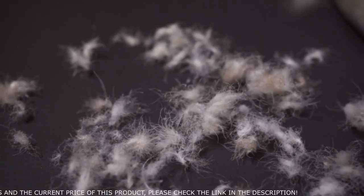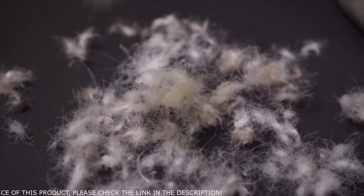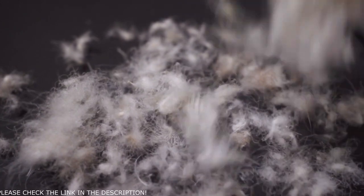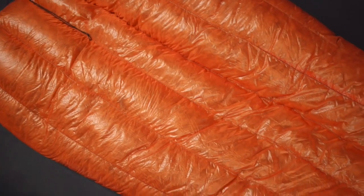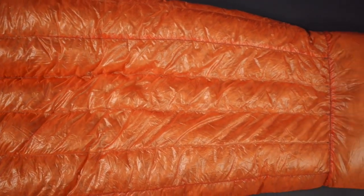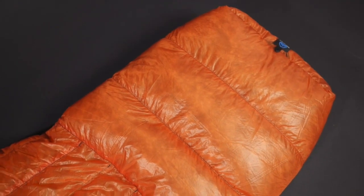The bags are insulated with ethically sourced 900 fill power goose down that is Responsible Down Standard certified. The down is treated with a water repellent which allows it to stay dry over 90% longer than standard untreated down. Each compartment is overstuffed with 30% more goose down than is necessary for maximum loft, to account for any future down compression. All sleeping bags and quilts feature vertical baffles on the upper body which prevents the down from migrating to the sides and creating cold spots. Below the knee, the bags feature horizontal baffles. There are no sewn through seams.